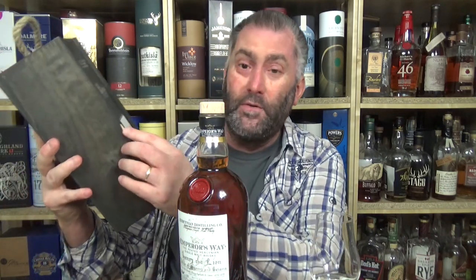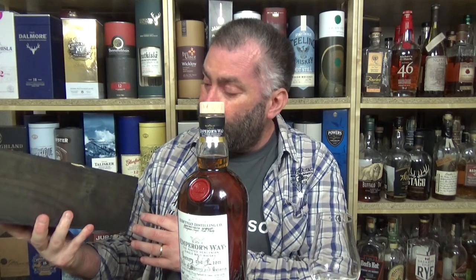I like the box — I'm sure I paid 10 to 15 euros more just for this. It's just cheap pine, but I do like the little handle. So, 56.5% alcohol by volume, whiskey batch number 172-427, 1,180 bottles. Part of this whiskey was distilled in 2012, the other part in 2016, so it's actually a four-year-old whiskey.